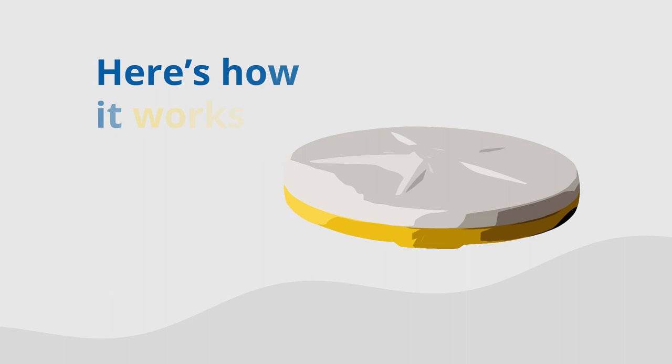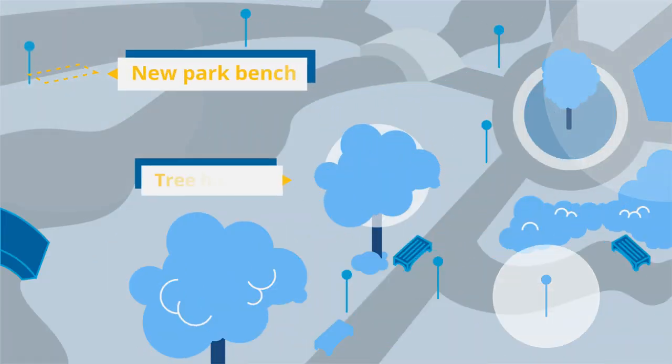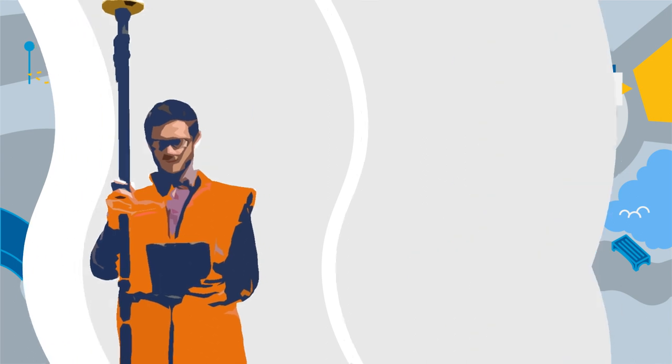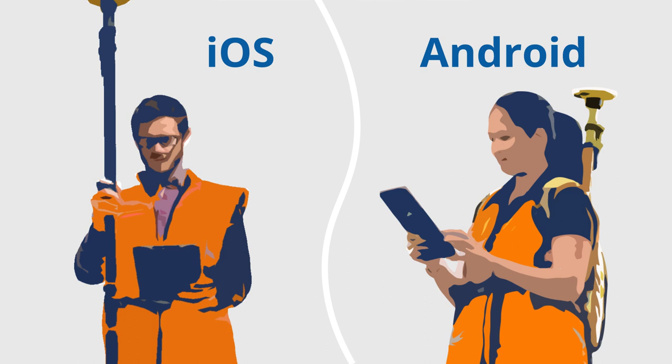The heart of the system is the Trimble Catalyst DA2 receiver. The receiver can provide accuracy within centimeters, which is important for mapping GIS items in the field. The Trimble platform then works seamlessly with iOS and Android devices, so your team doesn't have to learn new controller systems.